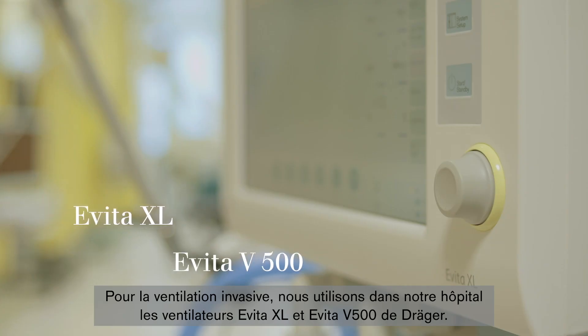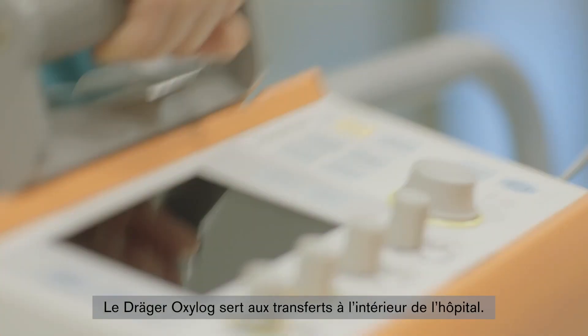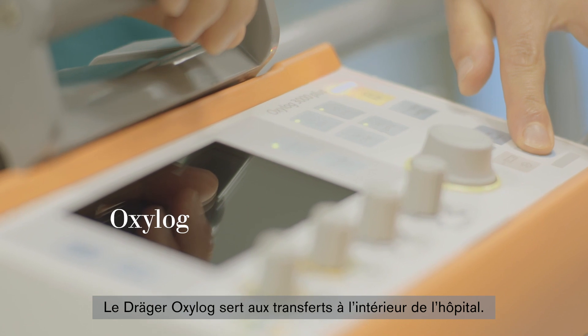For invasive ventilation, we use Dräger Evita XL and Evita V500 in our hospital. The Dräger Oxylog is used for intra-hospital transports.